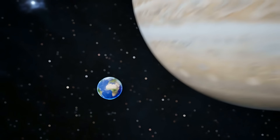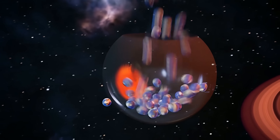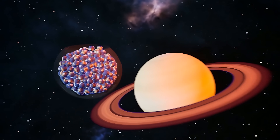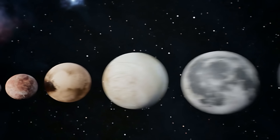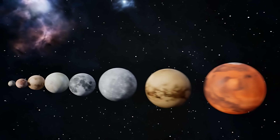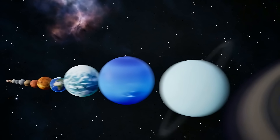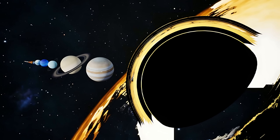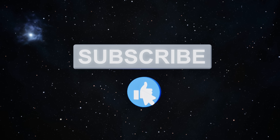How many Earths can fit inside Jupiter? What about Saturn or the Sun? Today we're going to find out by cramming Earth after Earth into massive space objects. We'll start with tiny dwarf planets and work our way up to monster black holes that make our entire solar system look like dust. Hit that like button if you're ready to discover just how small we really are.